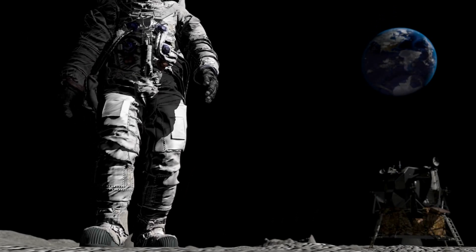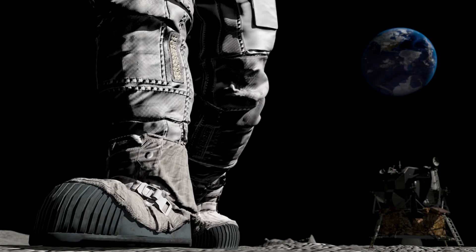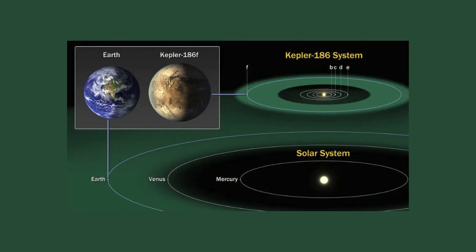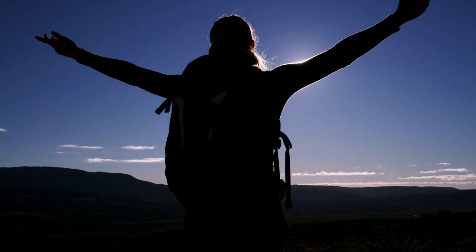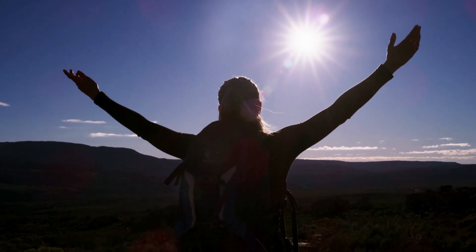While scientists are cautious about speculating on the presence of life, Kepler-186f's location in the habitable zone has sparked excitement. The potential for conditions suitable for life makes this exoplanet a fascinating subject for further study.